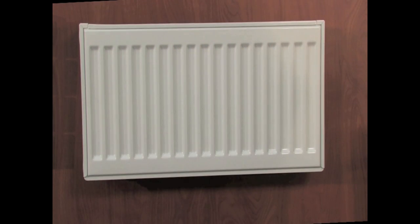Our select series panel radiators are available in over 65 sizes and are the standard of European design radiators. This series is perfect for the budget-minded and is an excellent alternative to fin tube baseboard.